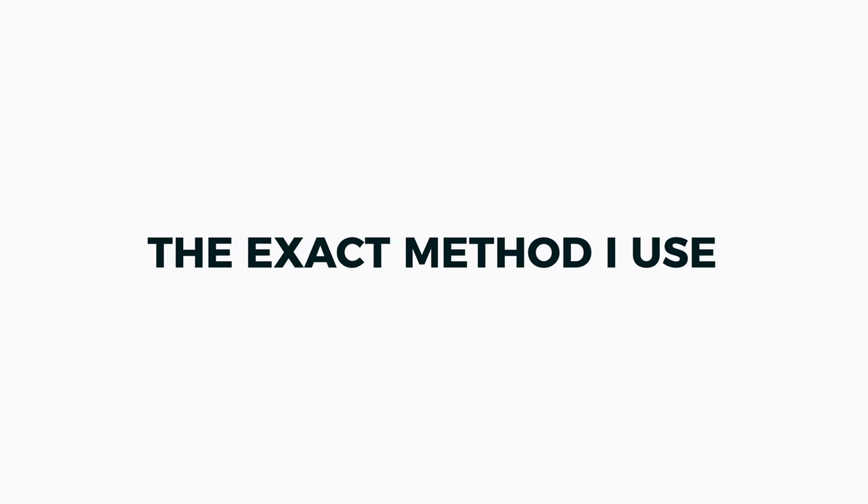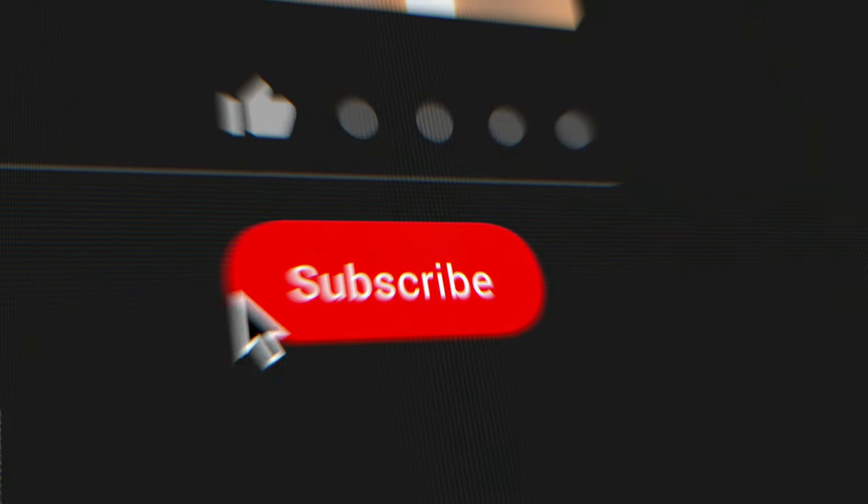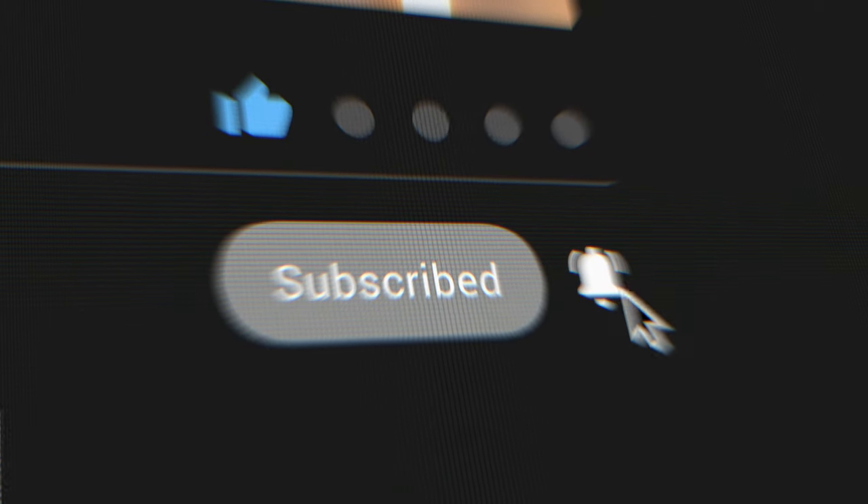So there you have it — that is the exact method I use to get very lean in just 30 days. If you enjoyed this video and took something away from it, please leave a like. If you're new to the channel, consider subscribing. I'll see you in the next video.